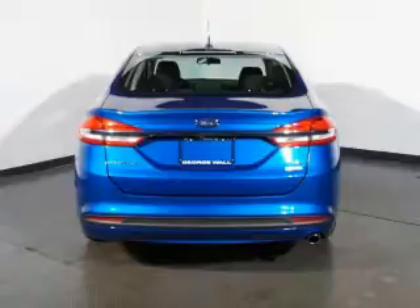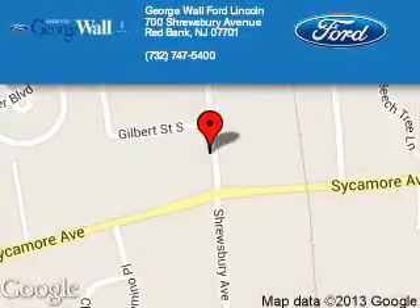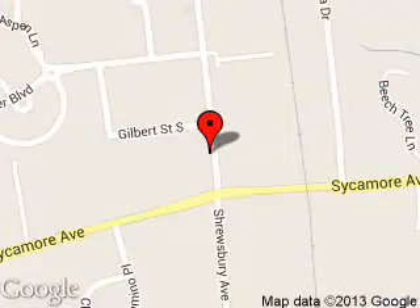Great quality at a great price. Call or click to contact us today. George Wall Ford is dedicated to doing everything possible to ensure that the experience you have selecting your next vehicle is a pleasant one. We are located at 700 Shrewsbury Avenue, Red Bank, New Jersey 07701.